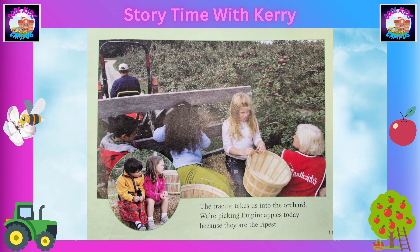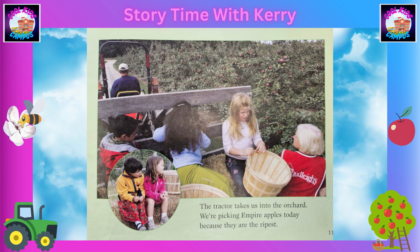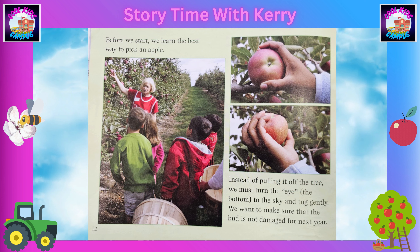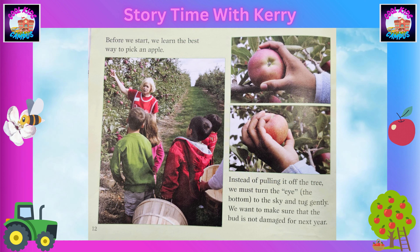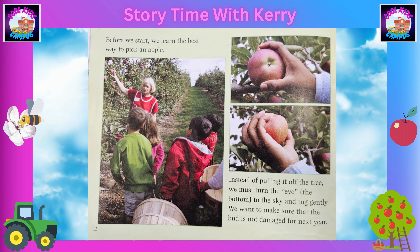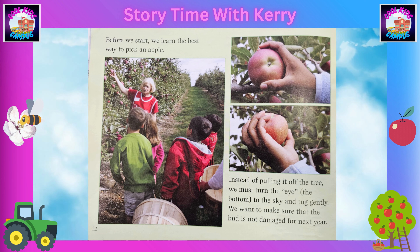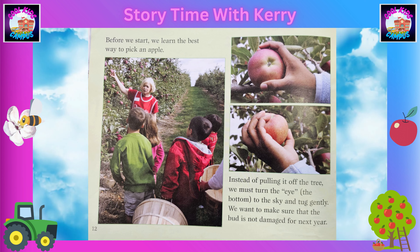We pick up our baskets and get ready for a tractor ride. The tractor takes us into the orchard. We're picking Empire apples today because they are the ripest. Before we start, we learn the best way to pick an apple. Instead of pulling it off the tree, we must turn the eye — the bottom — to the sky and tug gently.